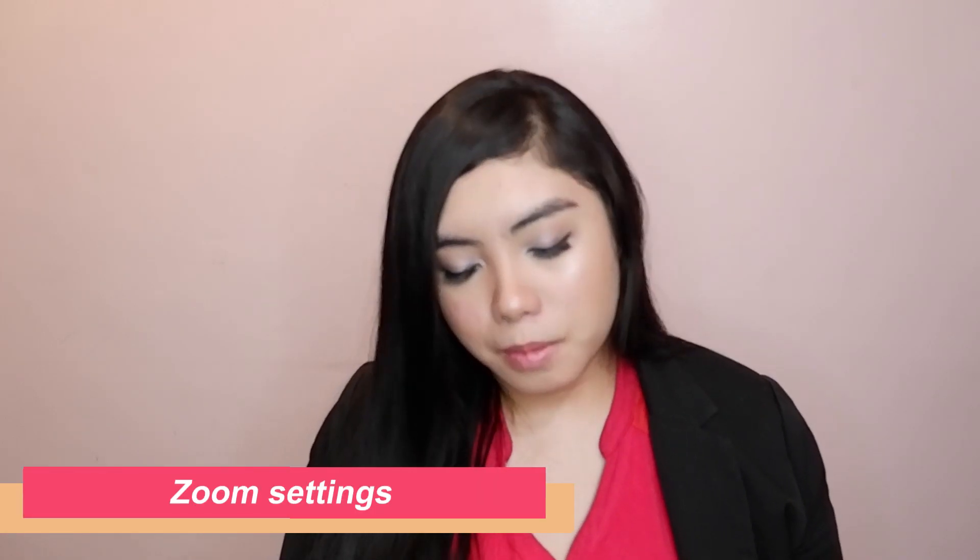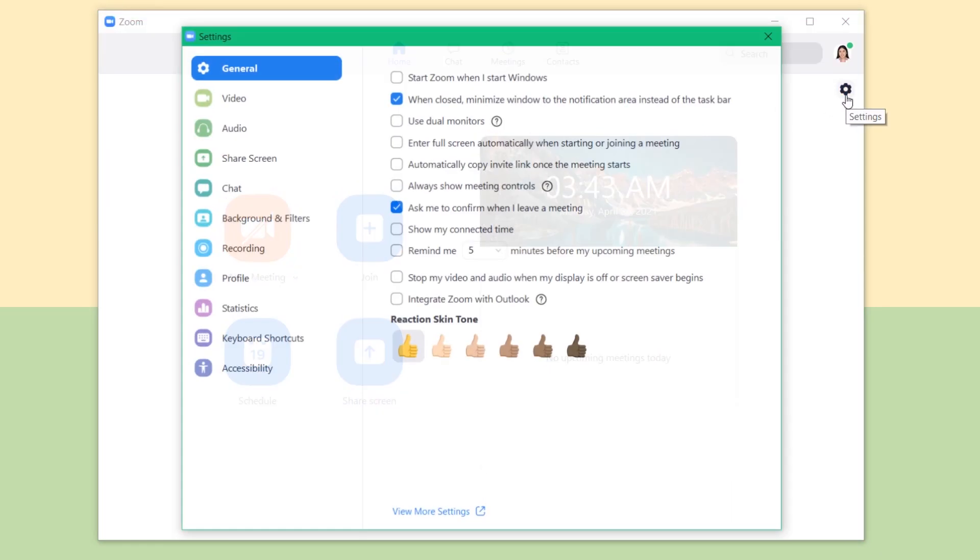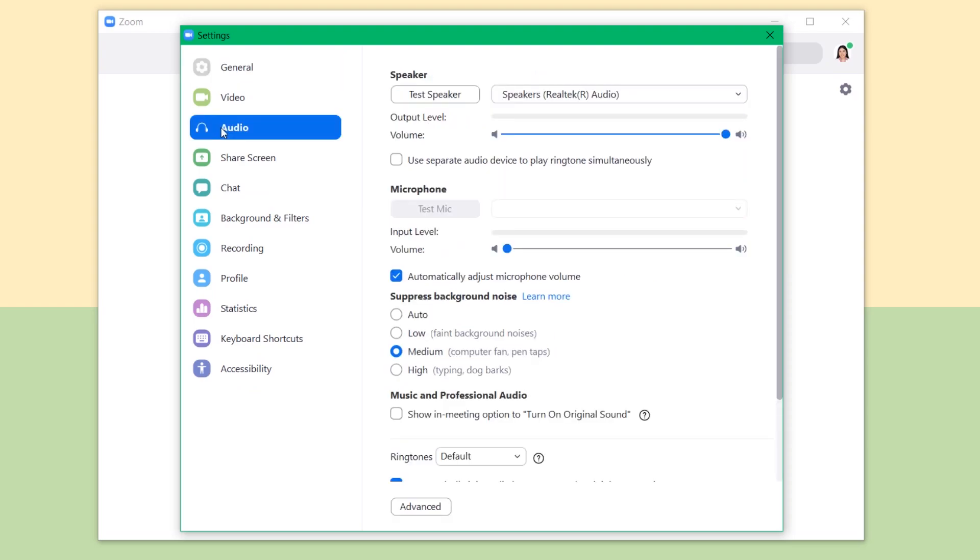Tip number four: configure your Zoom settings. This one works with Zoom meetings. If you don't know how to configure it, you just need to go to the settings tab and check the noise reduction features of the microphone or the audio input.